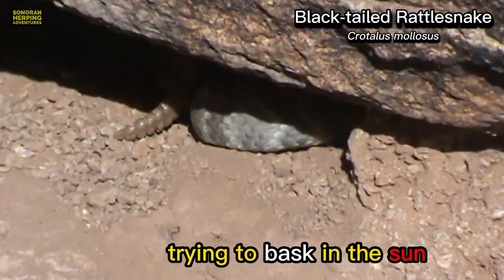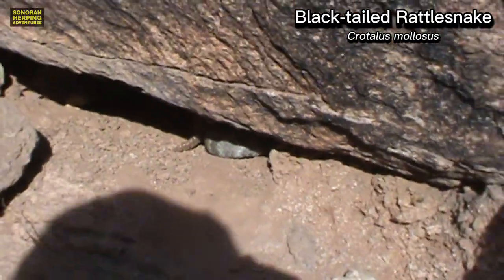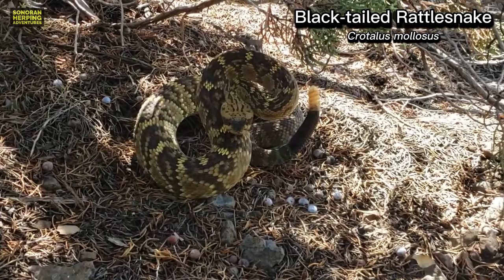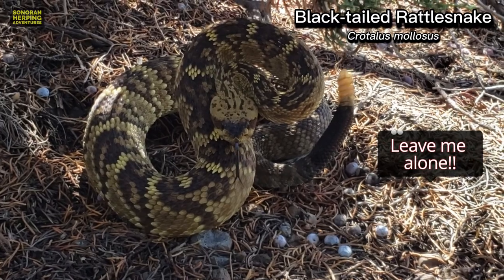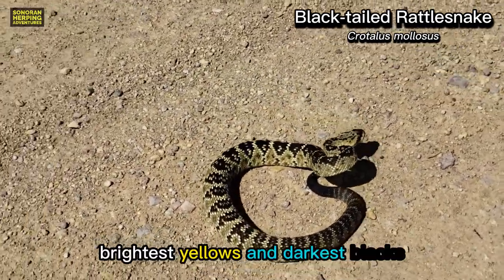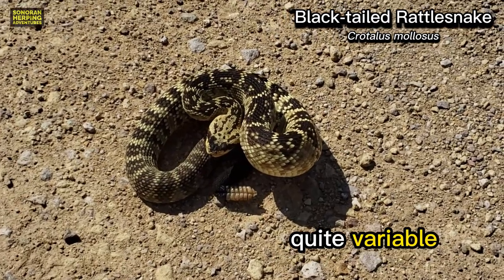This one is trying to bask in the sun early in the spring. The Black-tailed rattlesnakes that I find seem to be fairly calm, but this one was extremely agitated with us. It's worth mentioning that Black-tailed rattlesnakes from parts of southern Arizona tend to have the brightest yellows and darkest blacks, like this one. As you can see, the color and patterns of Black-tailed rattlesnakes can be quite variable.